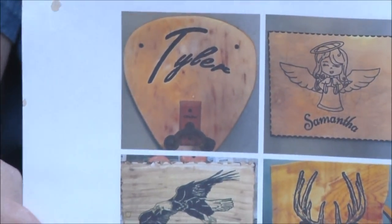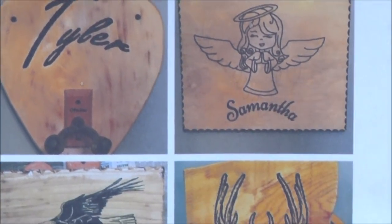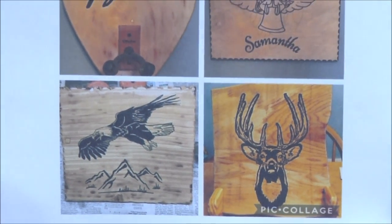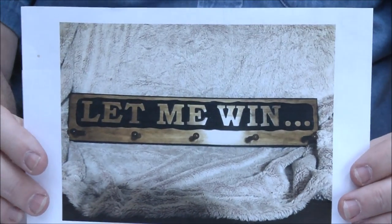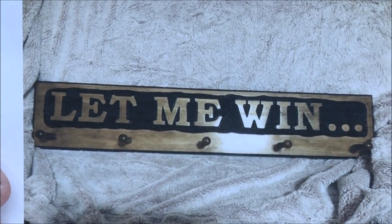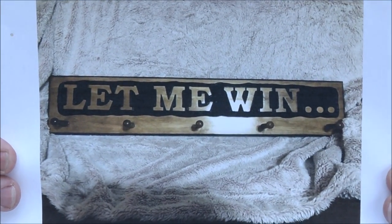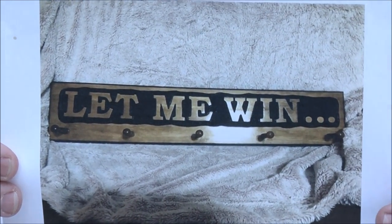Ron Williams — this is one of those collage submissions, which is a great way to send multiple signs since I only do one picture. A great variety of shapes and artwork. Terrific job, Ron. Scott Boslow — he did this for a friend whose son is involved with Special Olympics. It looks like a coat hanger or hat rack with shaker pegs. How cool is that! Terrific job, Scott.